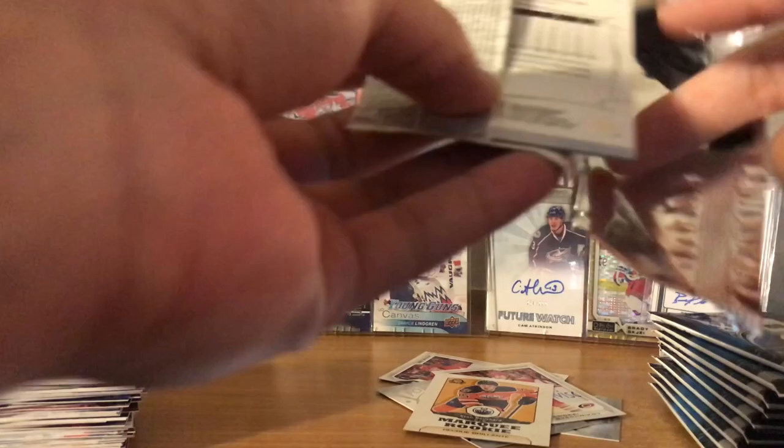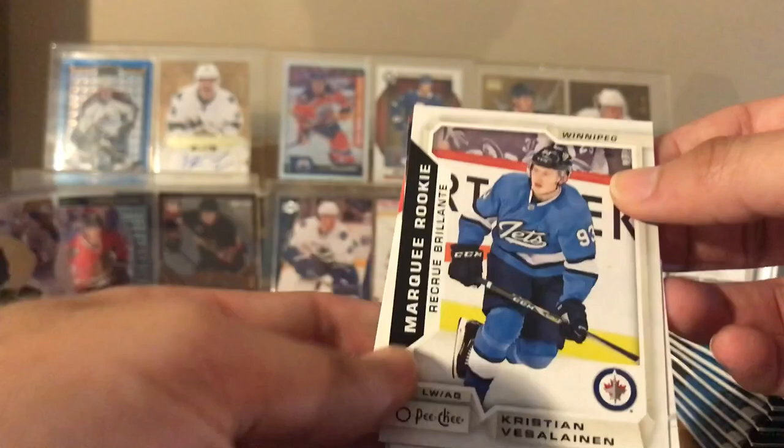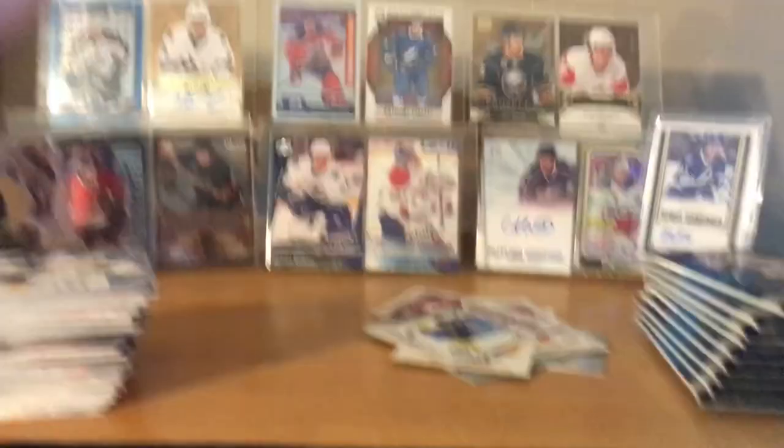Vinnie Hinostroza in those nice Canes jerseys. Antoine Roussel, Jake Guentzel. Christian Vasilenko - Marquee Rookies in the nice jerseys again. Chris Kunitz, Christian Fischer, Brian Dumoulin, Nick Bonino.